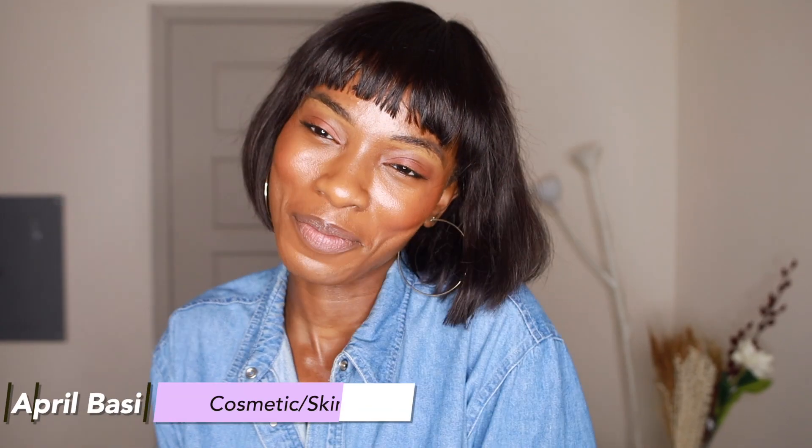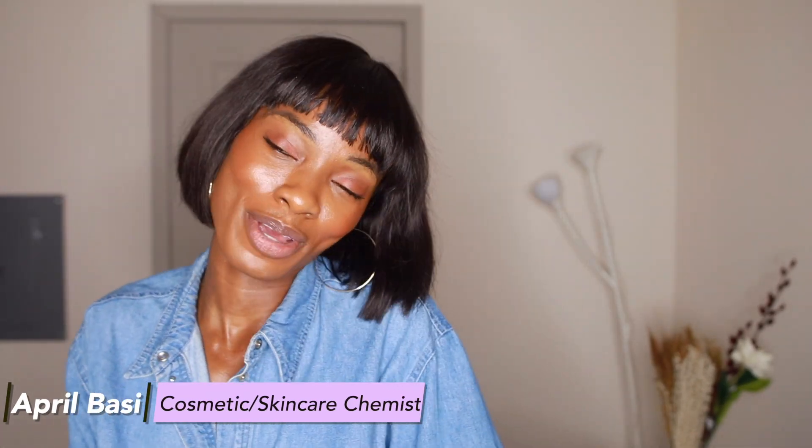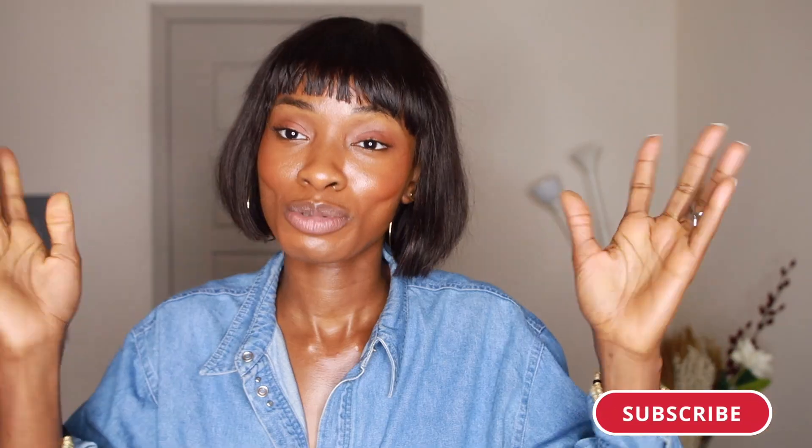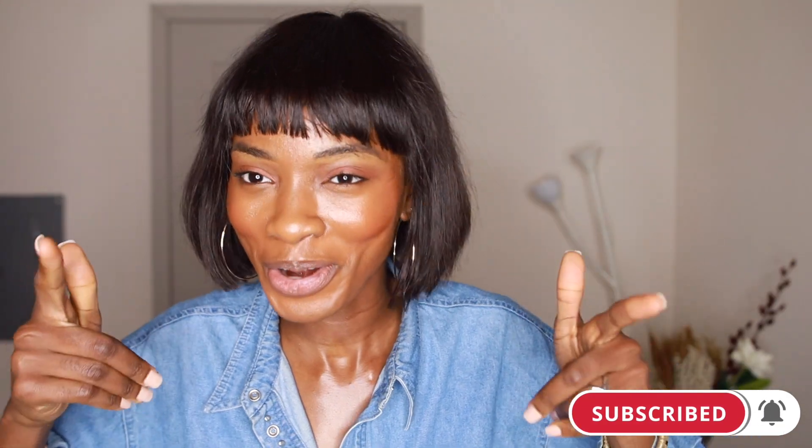The Ordinary's here. Hey guys, if you have me here, I'm April, a skincare and cosmetic chemist. I talk about all things skincare — back end, front end of all things skincare. So if you're interested in that, hit that like button for me down below, subscribe to this channel, join the family, support your girl.